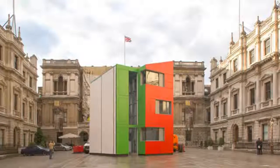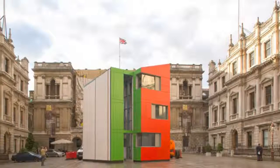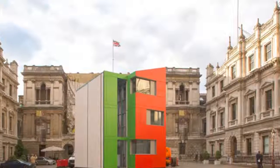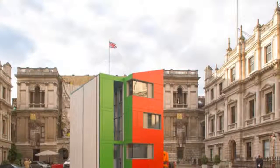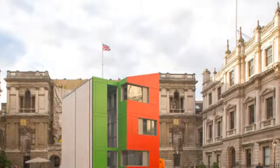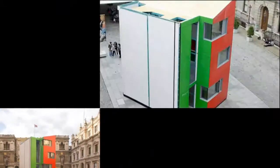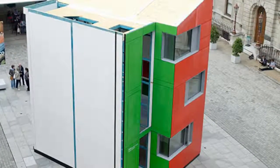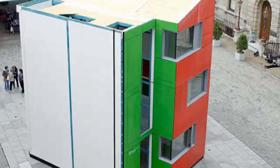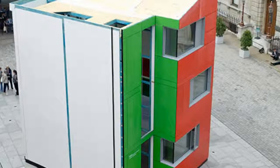A meshall, a prefabricated flat-pack home designed by Pritzker laureate Richard Rogers, is recently assembled in the courtyard of London's Royal Academy. The three-and-a-half-story building is an adaptation of the architect's 2007 Oxley Woods housing development, built to showcase a new, quicker, more energy-efficient, low-cost, disaster-proof way of building. Most impressively, the structure took just 24 hours to erect. A meshall is now open to the public until Sunday, September 8, and after its stint in the courtyard, it will be dismantled and rebuilt elsewhere.